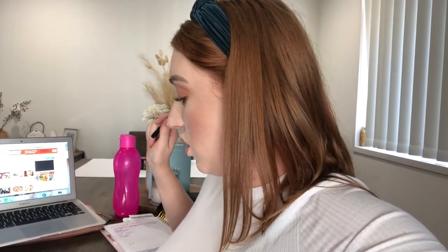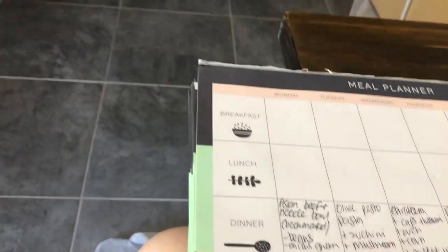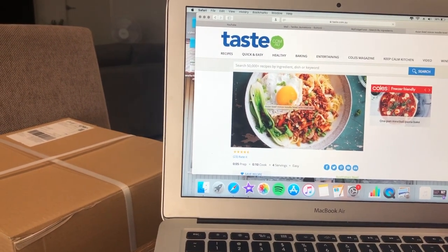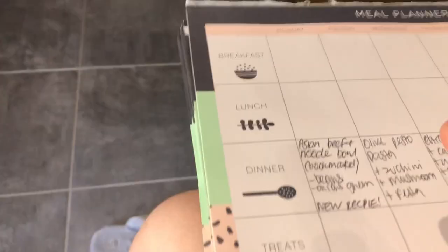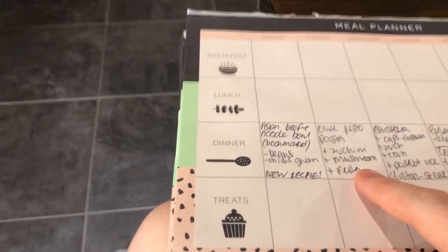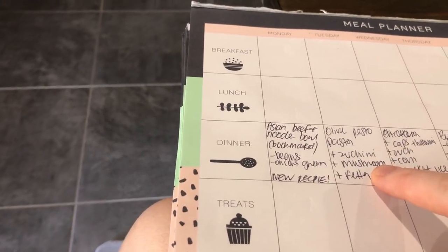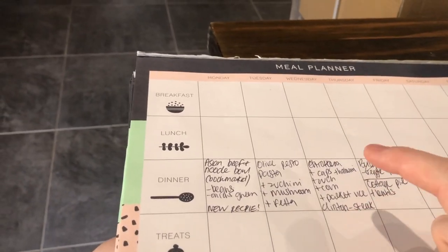Tonight I've got an Asian beef and noodle bowl — I actually found that recipe online. I just want to buy some bok choy and the hoisin sauce for it. Tuesday I have a big day at work so I'm going to pre-cook an easy olive pesto pasta using zucchini, mushroom, and feta. The next night I have one steak left, so I'm going to cook that for Clinton with capsicum, zucchini, corn, halloumi, and rice — kind of Spanish flavors.